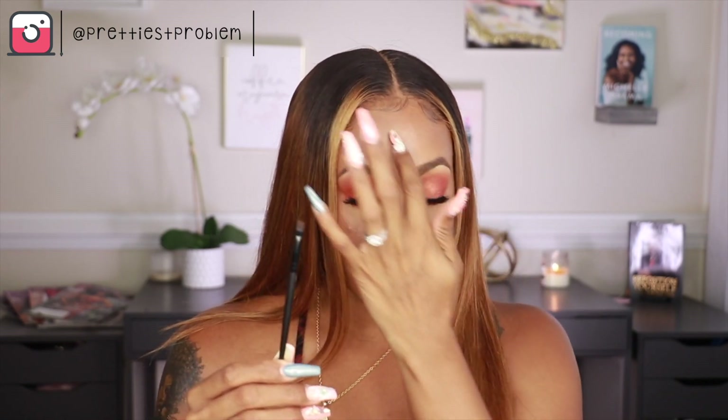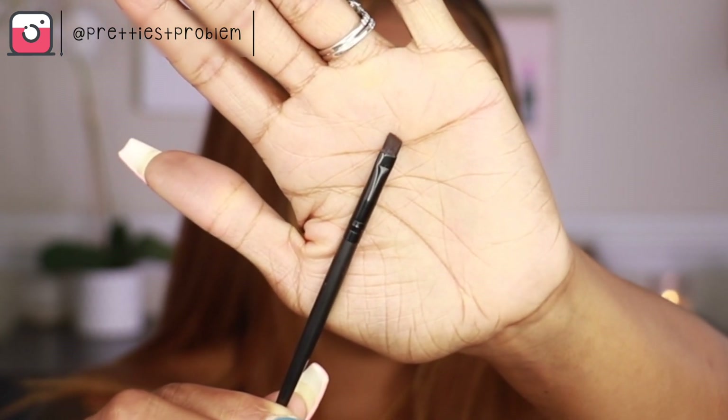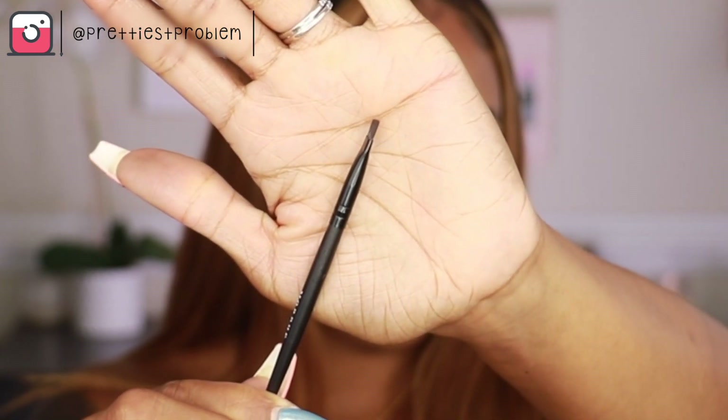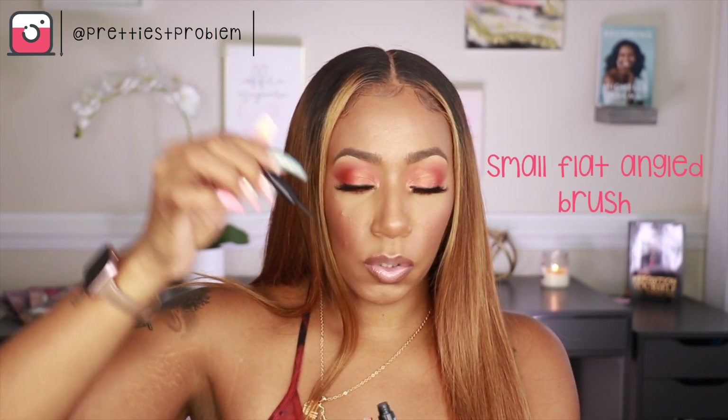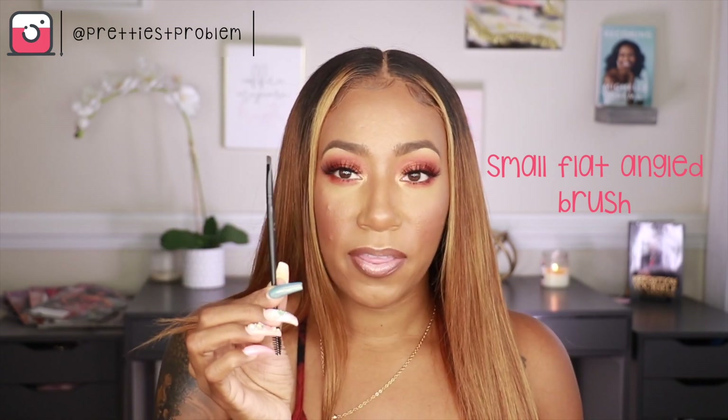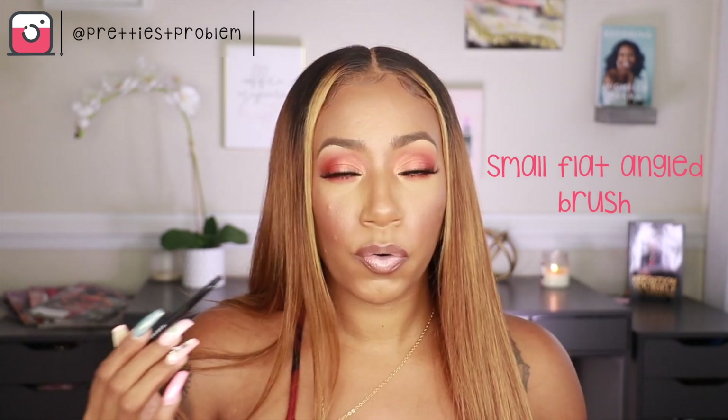The next brush I'd recommend is a flat angled brush. I use this for several different reasons, but the most common is for eyeliner. If you're not great with the product eyeliner that has the brush on it — because it's very easy to mess up — you want to get a liner brush. Cream liner is just a lot easier to work with in my opinion, so if you need a steadier hand you might want to work on your liners with flat angled brushes. That's pretty much the general brushes for the eyes.